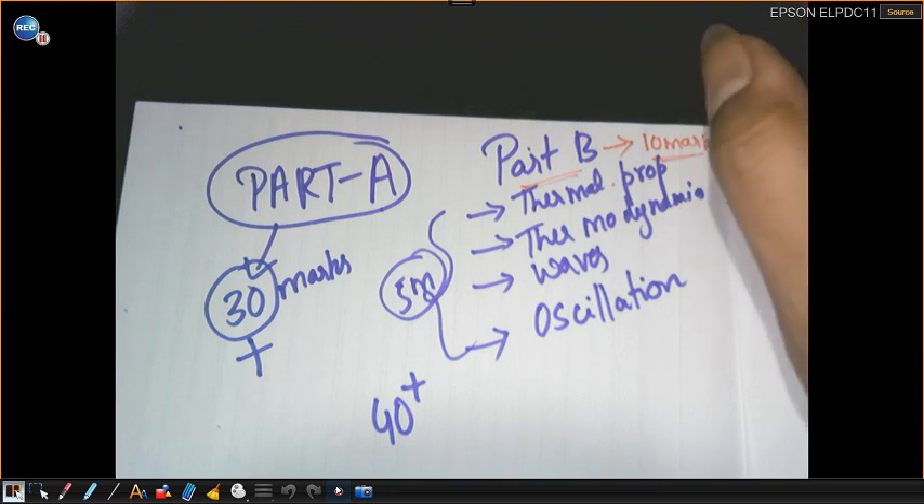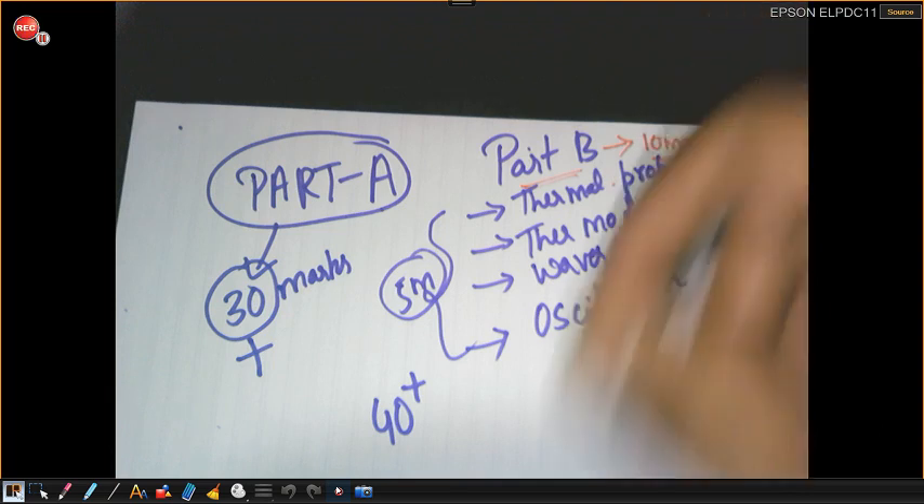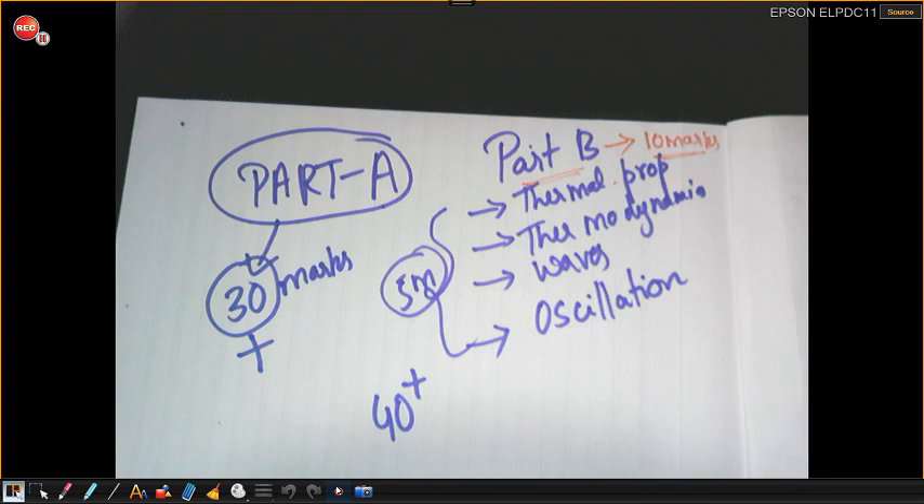You will score 70-plus out of 100 very easily, students. Do not worry, do not panic — just focus. For Part A, you need to swallow everything: you cannot skip anything, you must cover all varieties of numericals and all derivations. This video will help you score 40-plus out of 70, plus 30 marks in the lab which is already in your pocket. So you will score the maximum in physics. Do like the video, share it with your friends, and all the best for your coming exams. Take care.